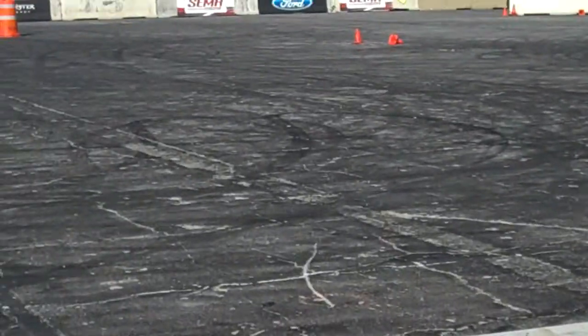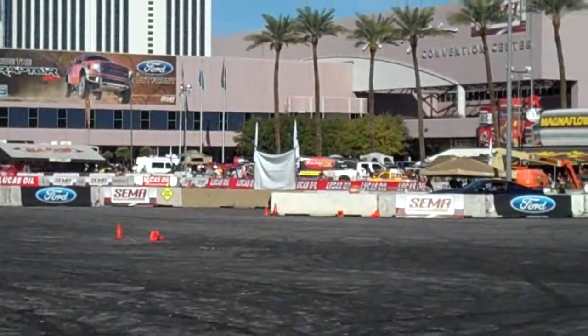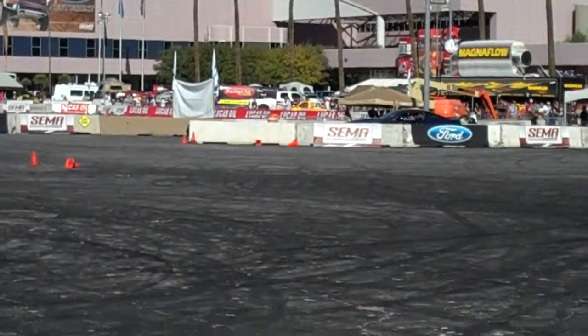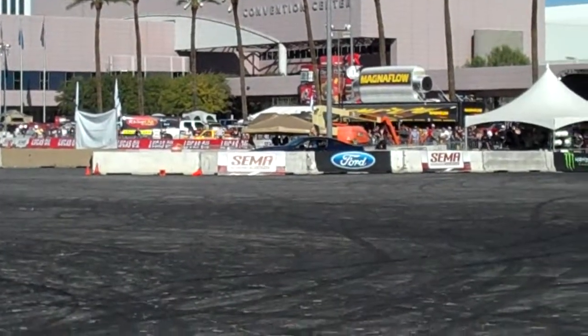Thanks for coming by the Ford Outfront Test Track and Proving Grounds here at Super Show 2010. Plenty of things you've seen, including obviously the drift demonstration and the Miller Motorsports Park Ford Mustangs. One more time, Miller Motorsports Park. Thank you.